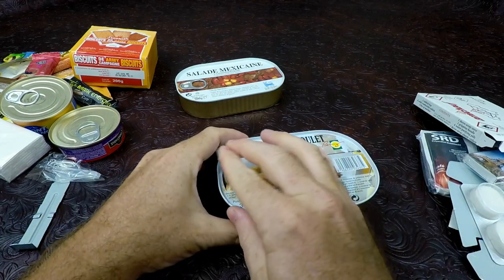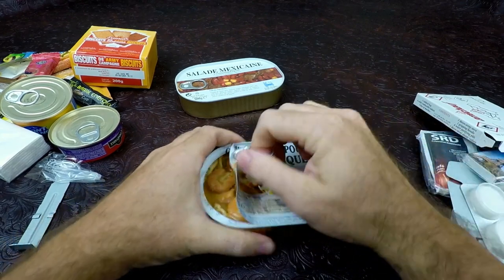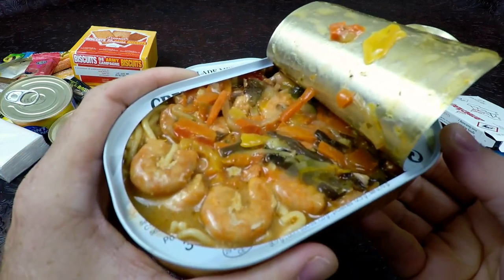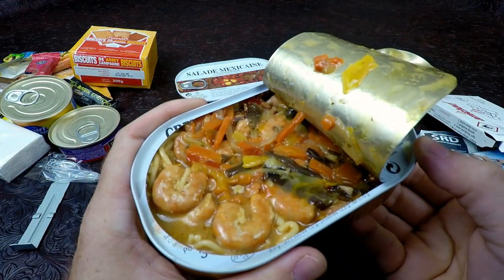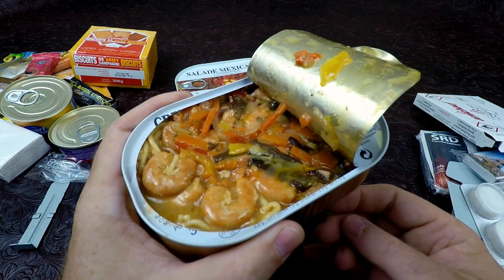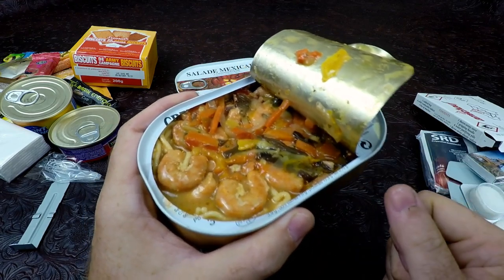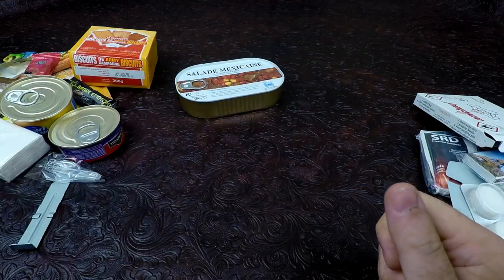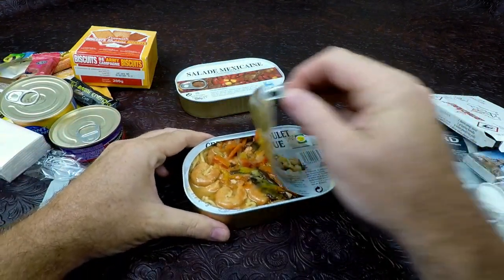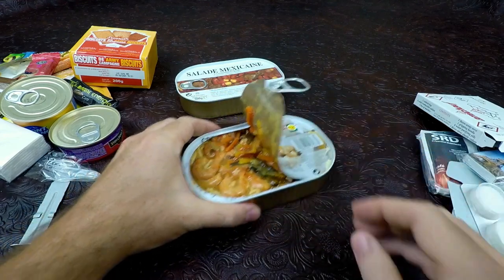Oh buddy, look at that! Look at the shrimp — whole shrimp! Got a lot of vegetables in it, got some carrots, some peppers, some noodles, maybe some mushroom or possibly eggplant. It doesn't smell bad — it smells pretty good, very well seasoned. We'll put it on just like that.